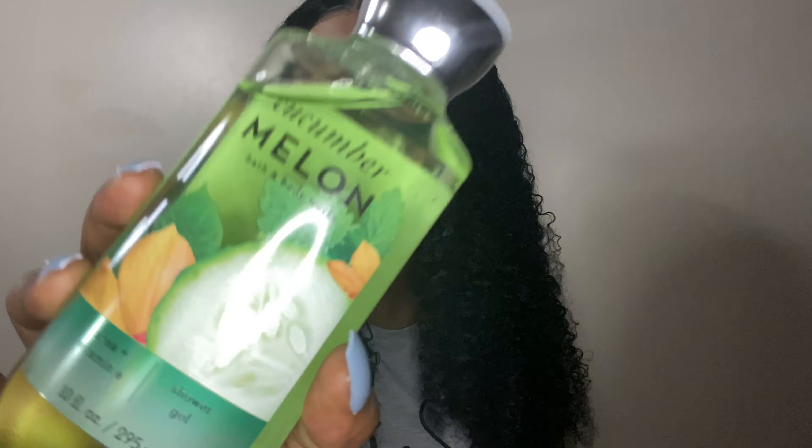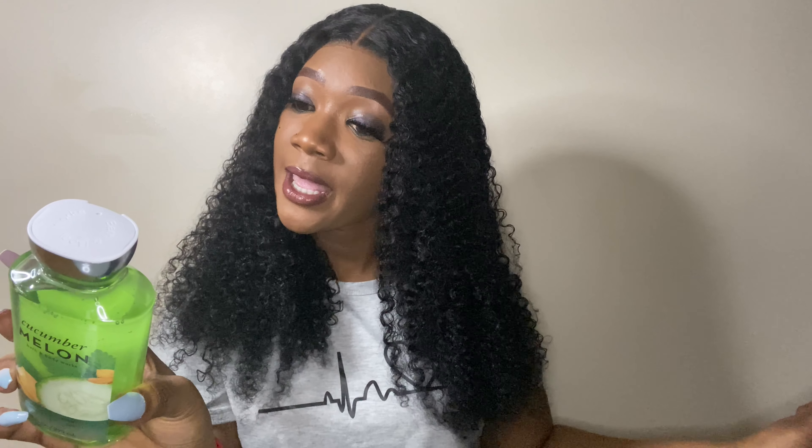I'm a big fan of Cucumber Melon — I've been using it since I was a kid. I had to get the shower gel. It has aloe, shea butter, and vitamin E in it. Cucumber Melon always smells good — lotion, body mist, shower gel — I can never get tired of this smell. This smells so amazing!